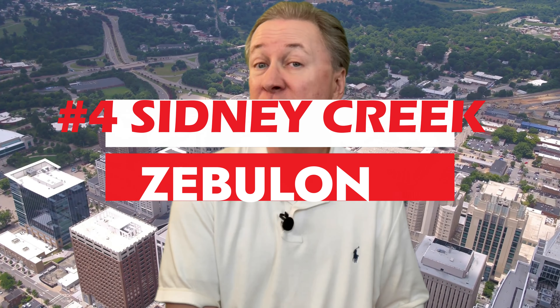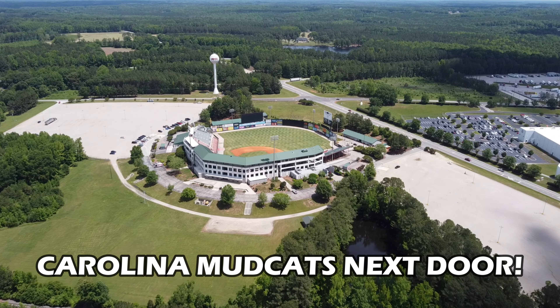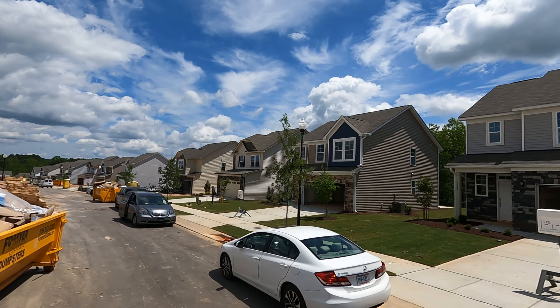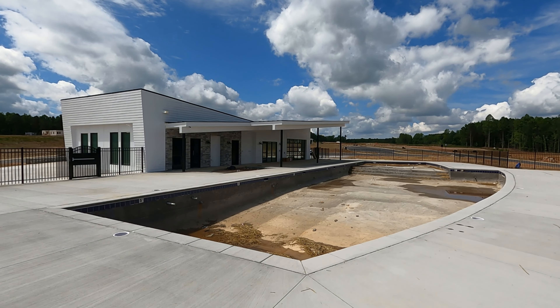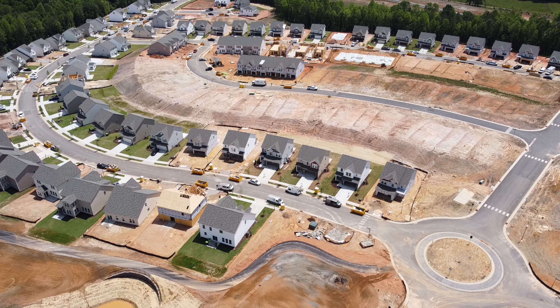Moving right along at number four, we've got Sydney Creek being built by DRB Homes. From Sydney Creek, you're less than 30 minutes from downtown Raleigh and can jump on I-540 in about 15 minutes. If you love baseball, you're directly next door to the Carolina Mudcats Stadium. Homes range from three to four bedrooms, 2,000 to 3,000 square feet, priced from the high threes to the mid fours — around $179 per square foot. Amenities include a swimming pool, play area, dedicated dog park, and scenic trails, giving you more amenities than many more expensive new home communities nearby.